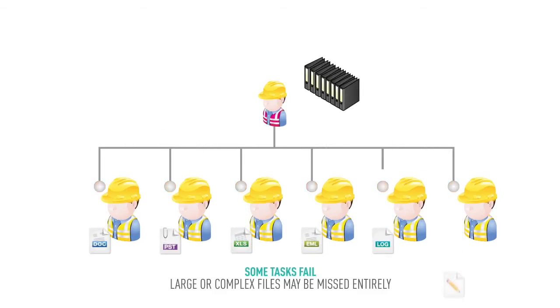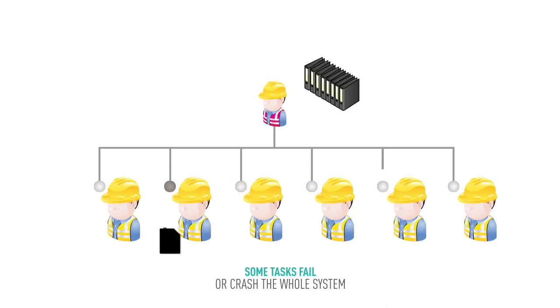Files that are too large or complex may be missed entirely. There may be no record that those files are skipped, or they may crash the whole system.